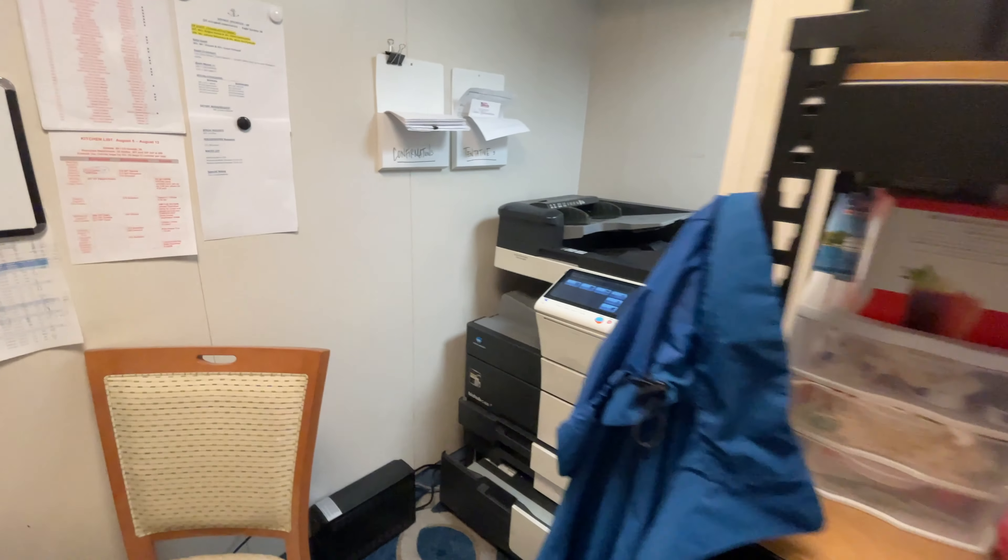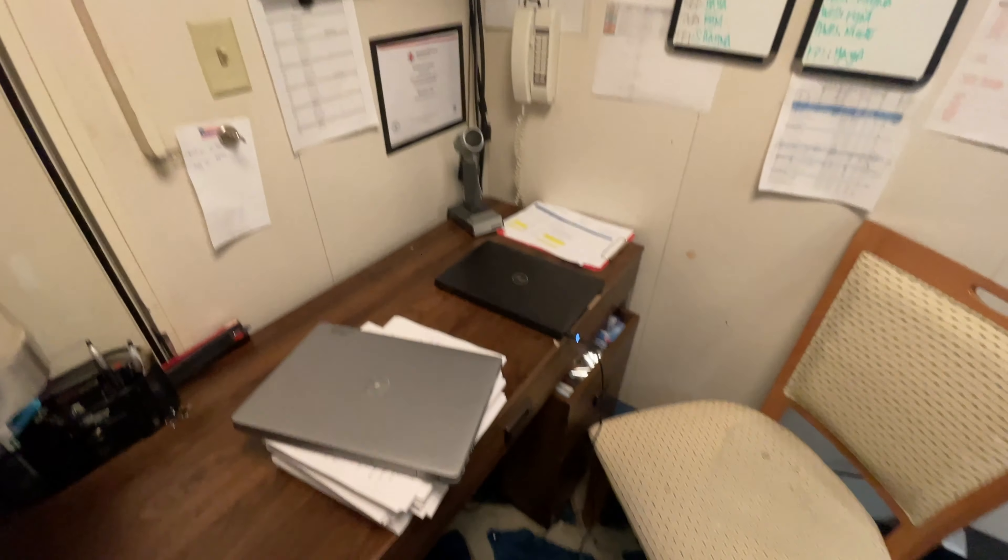Here on deck two is our ship office. This is where guests would come to ask us any questions, and this is where our printer is. I do a lot of printing here along with the other officers on board.